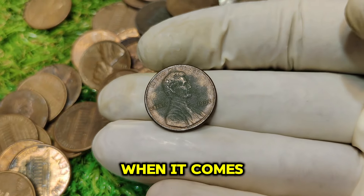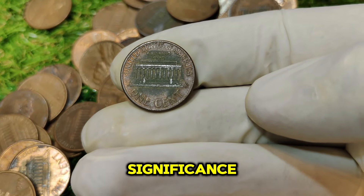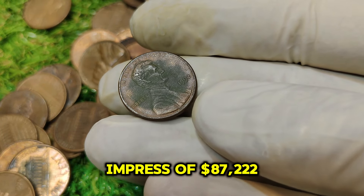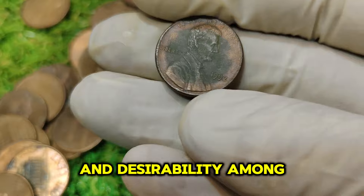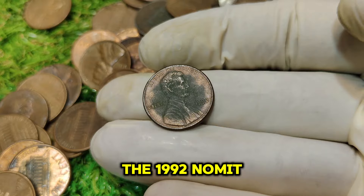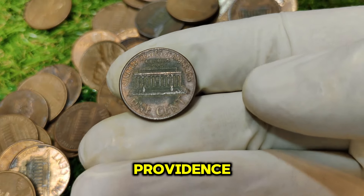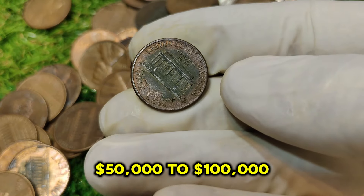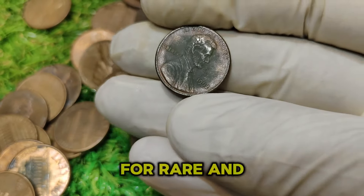When it comes to rare coins, value is often determined by rarity, condition, and historical significance. For the 1992 No Mint Mark Lincoln penny, the current market value is an impressive $87,222. This valuation reflects its rarity and desirability among collectors and investors alike. In recent years, the 1992 No Mint Mark penny has sold for significant sums at auctions, with prices ranging anywhere from $50,000 to $100,000 depending on the coin's condition and provenance.